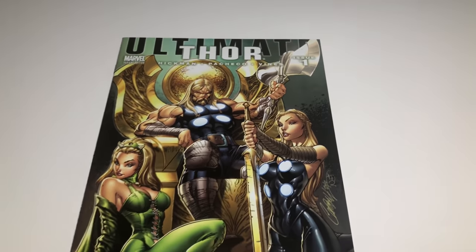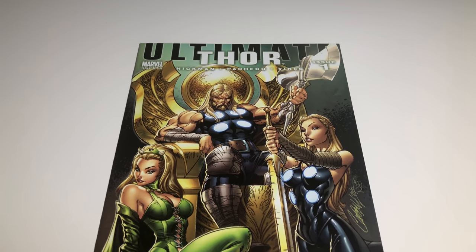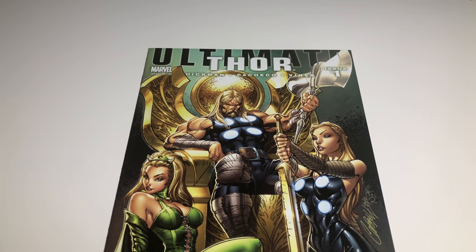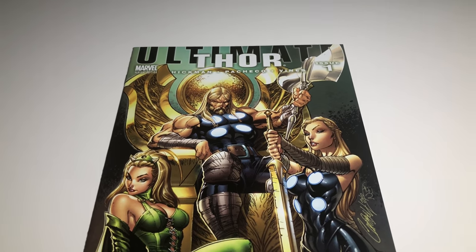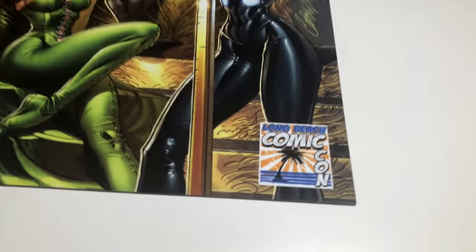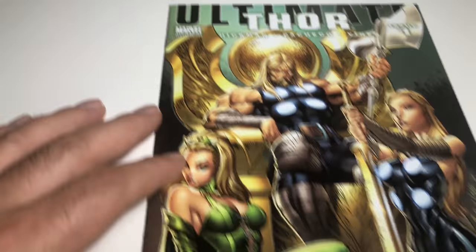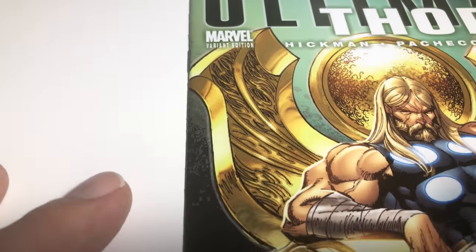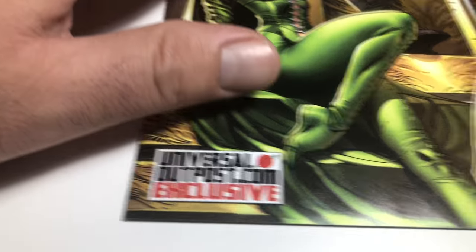Hey guys, welcome back to Economics and Commerce. We're going to be grading some keys and variant books that are going to go on eBay. I'm going to grade them in front of you so you can see what's key about them. This is Ultimate Thor number one — the Long Beach Comic-Con variant, J. Scott Campbell cover. Pretty sick cover, everyone loves J. Scott Campbell.